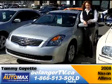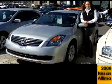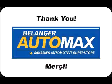Tammy at Belanger Automax, you can reach me at the information listed below. Thank you.